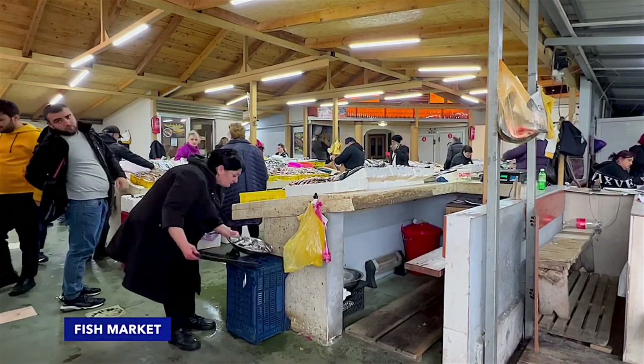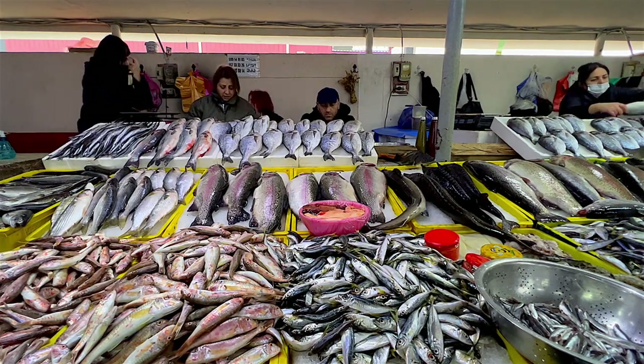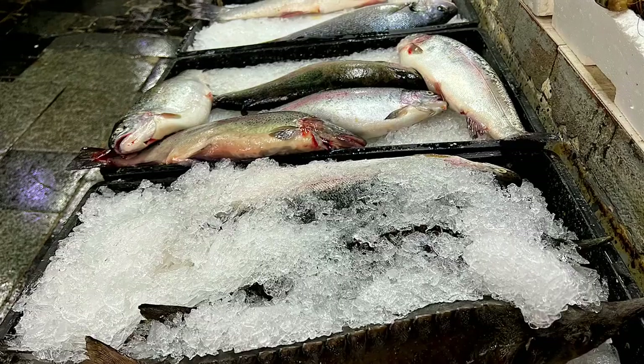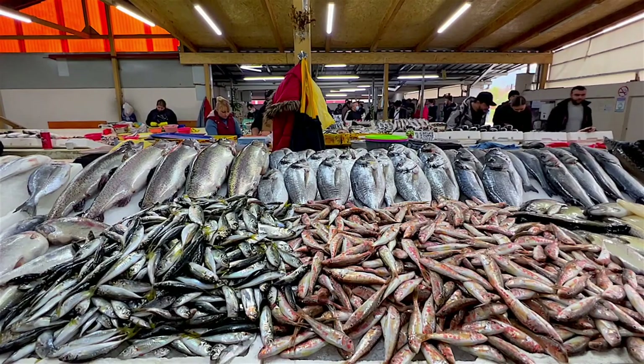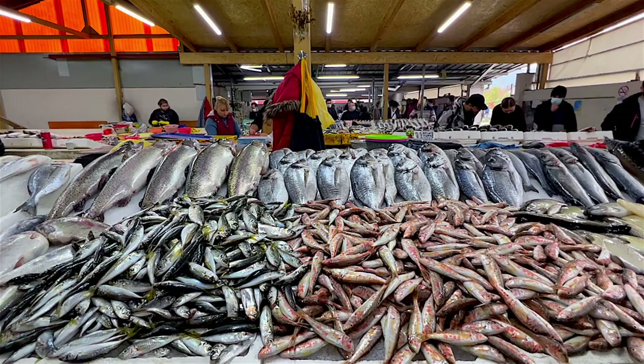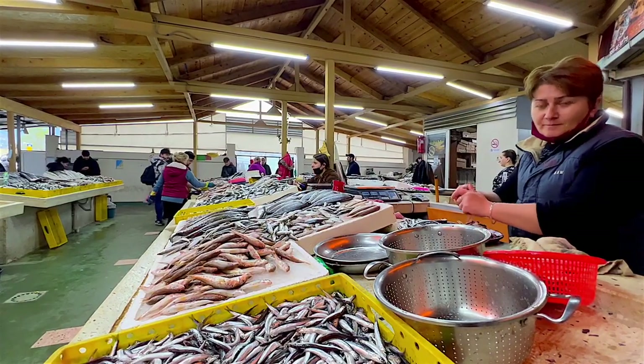If you want to feel Batumi and see it from a local's perspective, you should visit the fish market on the main road near the port. It's exotic, cheap, and delicious. Here you can find the freshest fish in town, caught the same morning or even minutes before you buy it.